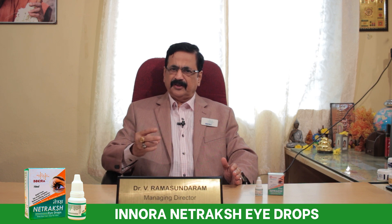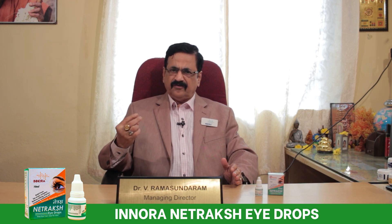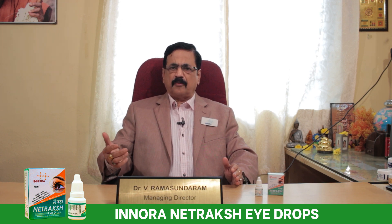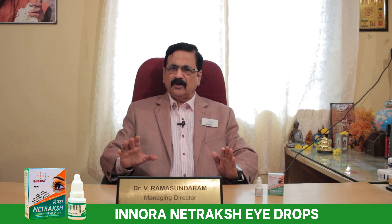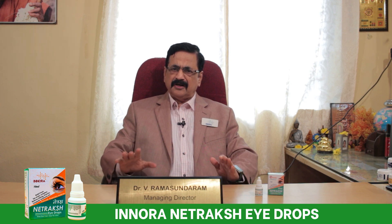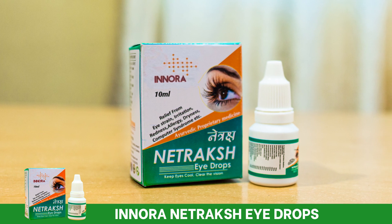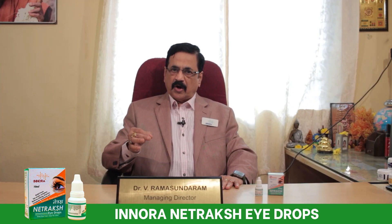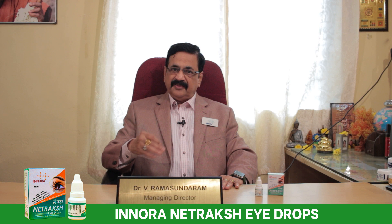Two drops in the morning in both eyes, two drops in the afternoon, and at night before going to bed, two drops in both eyes will definitely protect your eye, protect your irritation, protect your eye redness, inflammation and strain — and the power of the eye will remain the same.